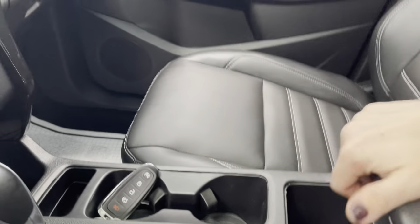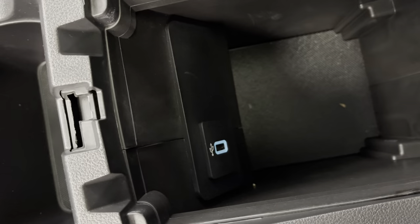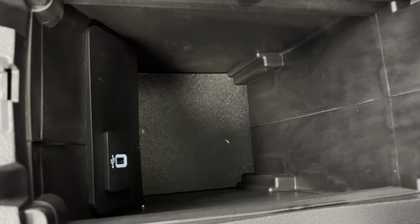Looking down in here, you will see that you do have an additional charging area as well as storage.